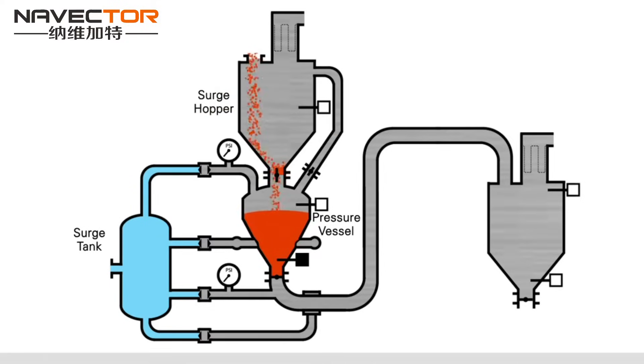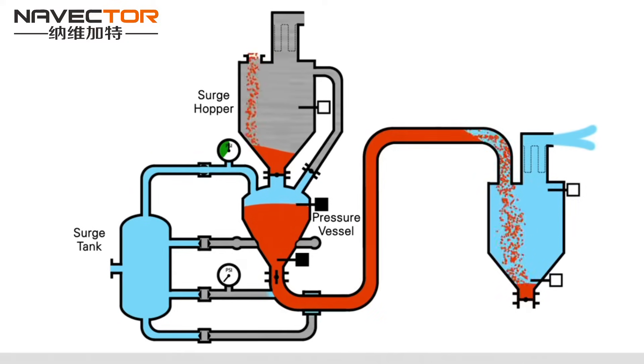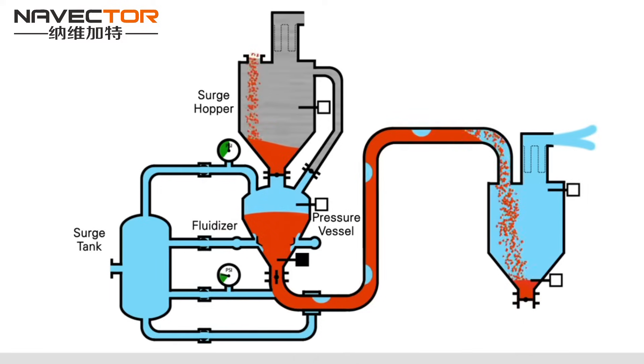When the high-level probe in the pressure vessel is covered, the inlet valve and vent valve will close. Compressed air is regulated into the top of the pressure vessel. Once the design pressure is reached, the discharge valve is open and compressed air continues to be regulated into the top of the pressure vessel and through the fluidizers to promote efficient discharge.